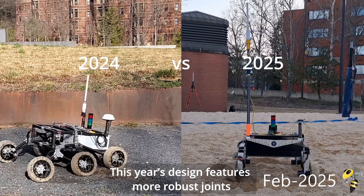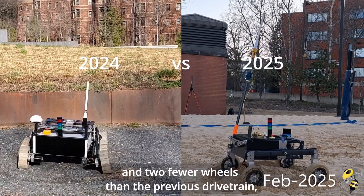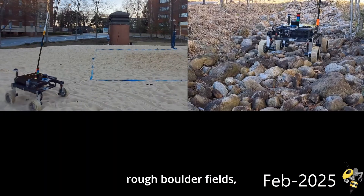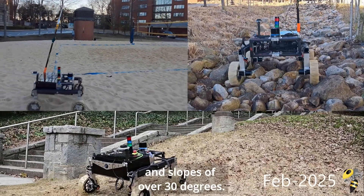This year's design features more robust joints and two fewer wheels than the previous drivetrain, which reduces the rover weight while maintaining maneuverability across sandy terrain, rough boulder fields, and slopes of over 30 degrees.